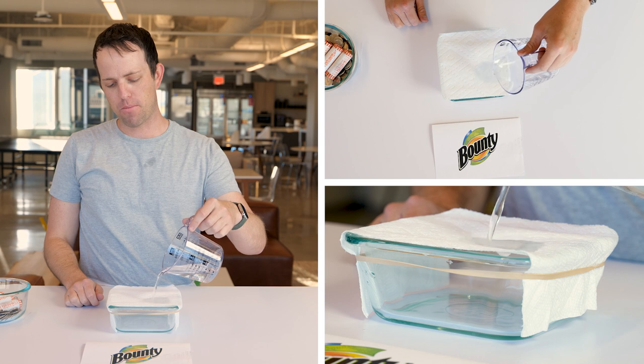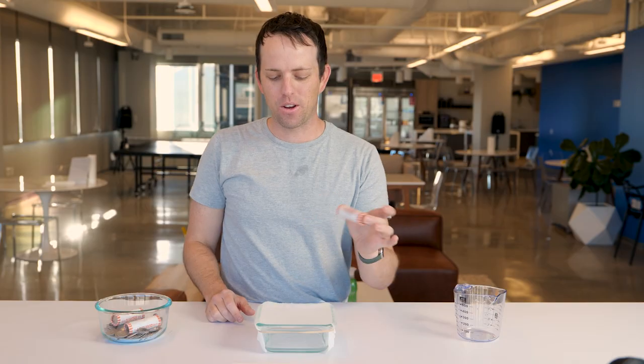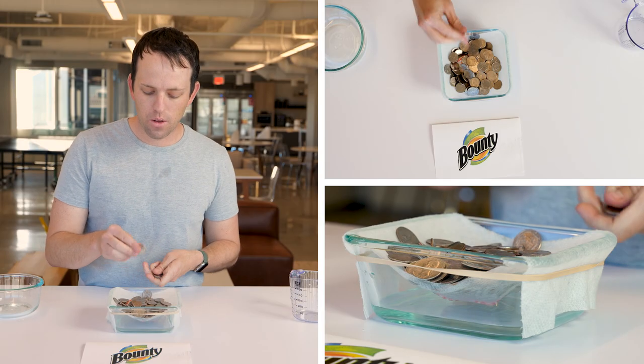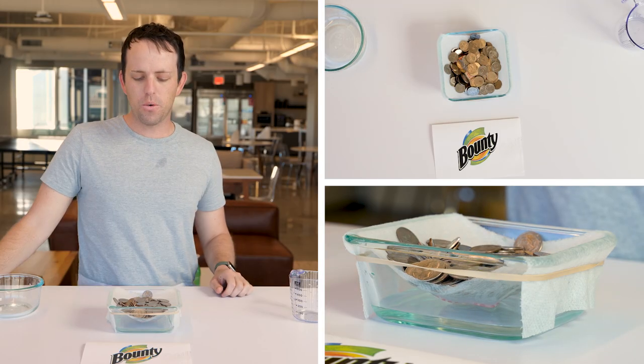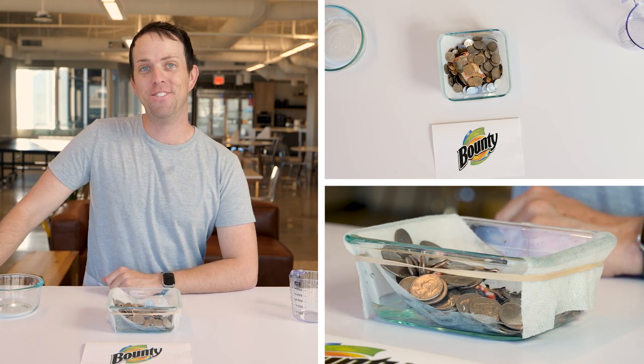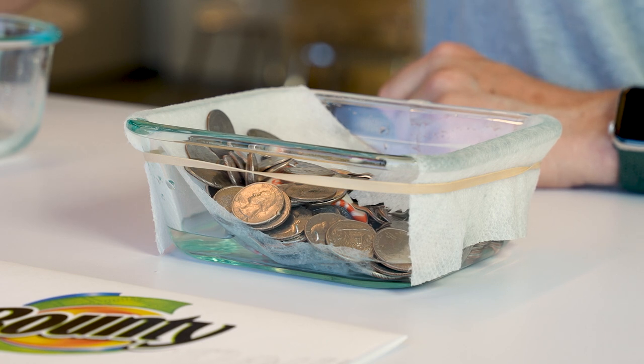The quilted quicker picker upper — Bounty. We're going to start with two quarter rolls. 93, 94, 95 — that's 200. And it broke at 200. I guess it gave in. There's Bounty for you — 200 quarters.